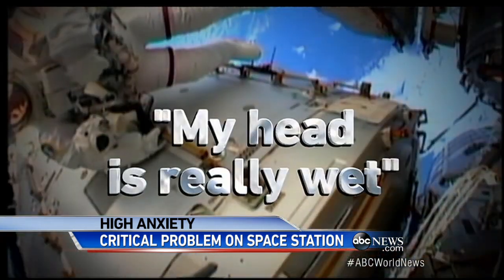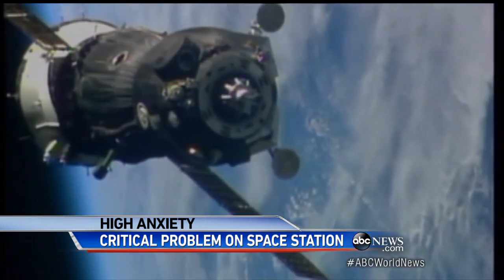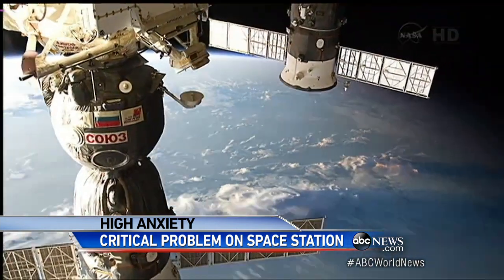In a worst case scenario, the crew would have to evacuate, hitching a ride home on a Russian Soyuz capsule attached to the station.